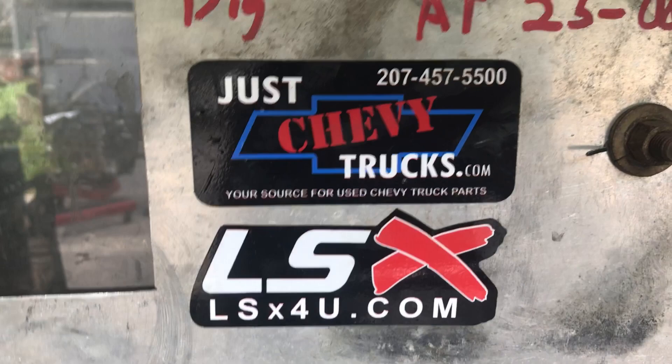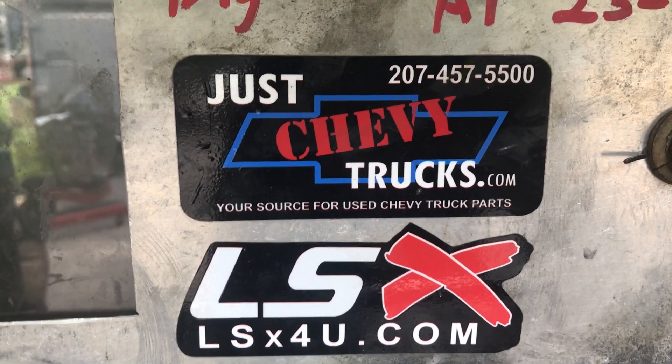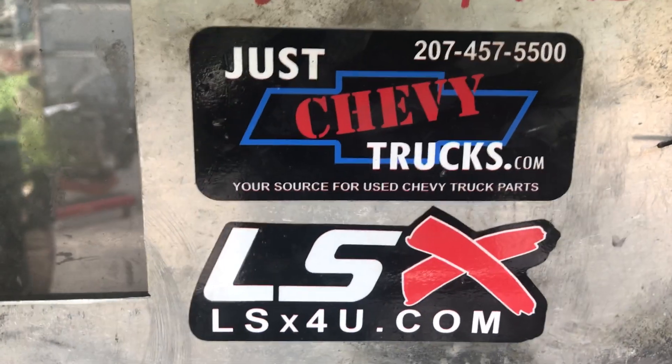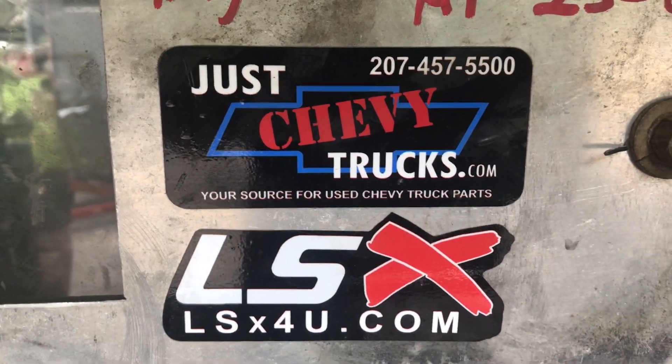Jason, or anybody else who sees this video, if you'd like one of these engines, give us a call at JustChevyTrucks or LSX4U.com. 207-457-5500. Thank you.